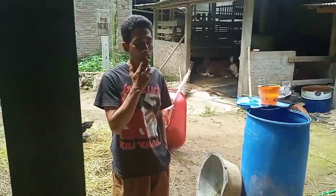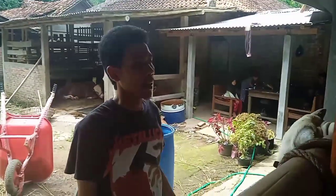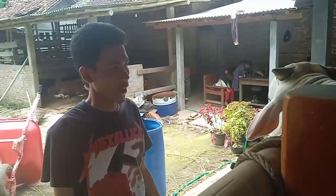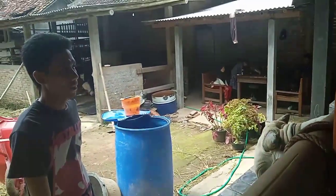Infonya dijual atau belum ini? Ini sudah pesanan. Sudah pesanan semua ini, teman-teman. Silahkan, cuma melayani pesanan. Bagi teman-teman yang berminat atau ingin memesan, langsung ke Mas Suratman. Untuk nomornya nanti saya taruh di video dan saya taruh di deskripsi.